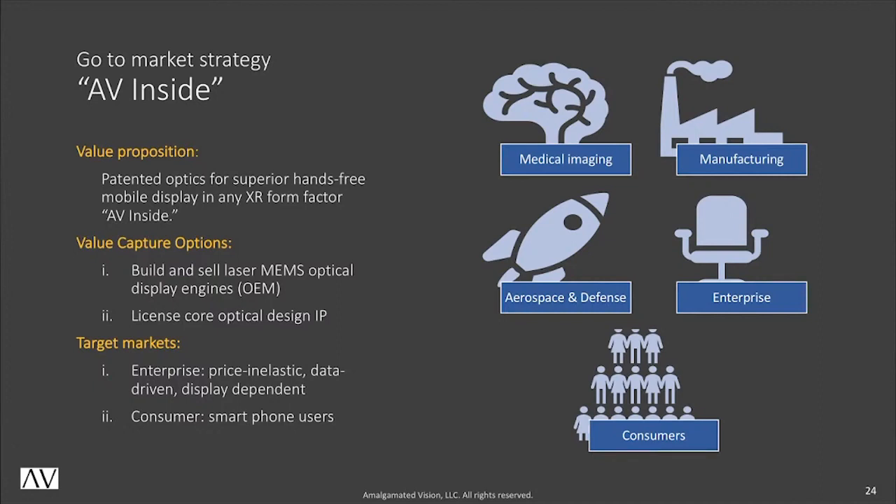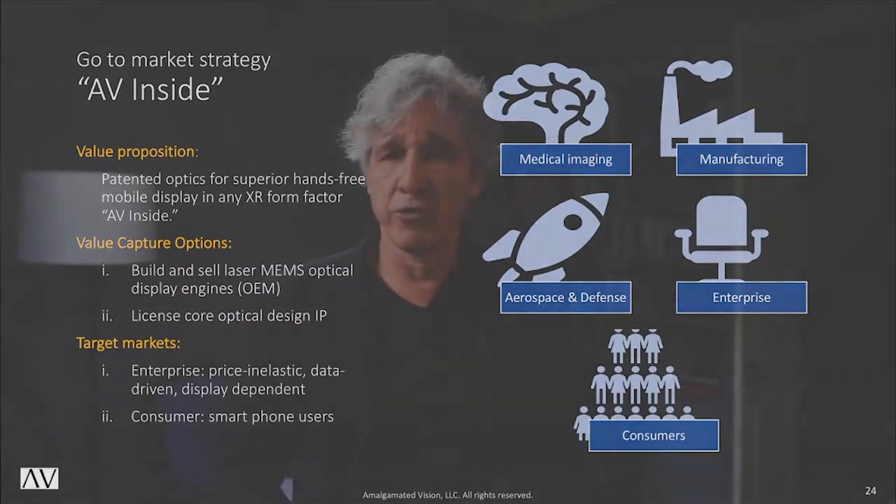The first target industries are price-tolerant, data-driven, and display-dependent: aerospace, defense, healthcare, and enterprise. As manufacturing costs decrease, the AV light engine will power the eyewear that supplements or replaces the consumer cell phone.